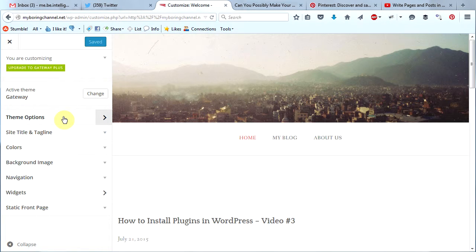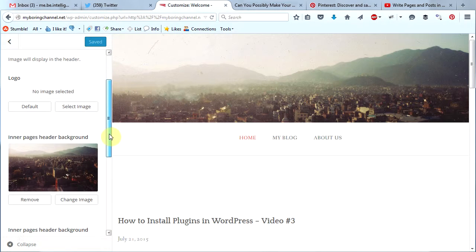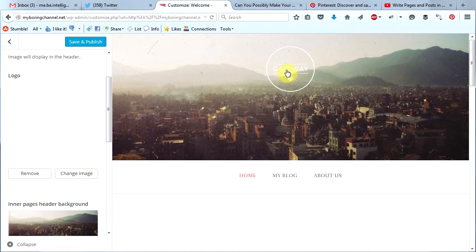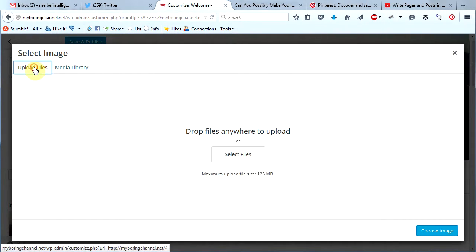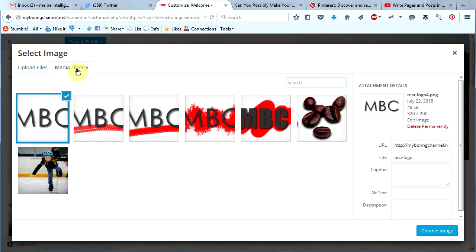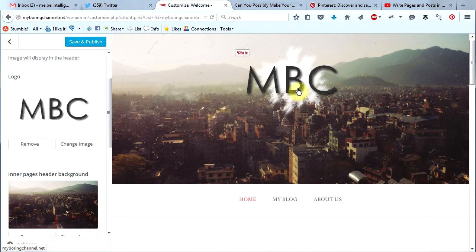Let's click on theme options. The first thing we see up here is the header — let's click on that. Scroll down a little bit and we see that we can add a logo to this theme. You can click on default to add the default logo back in, or you can choose your own image. I'm going to change image and choose my own. You can also upload a file from your computer by clicking upload files, but I already have a logo in my media library, so I'm going to click on that and then click choose image. There's my logo — My Boring Channel.